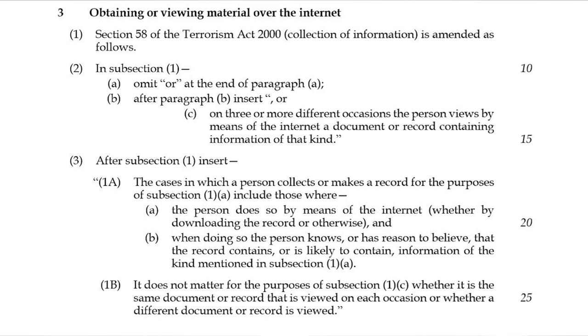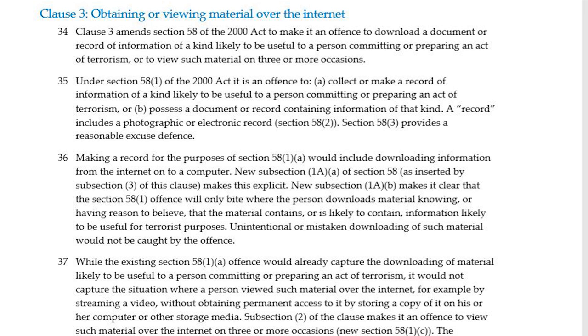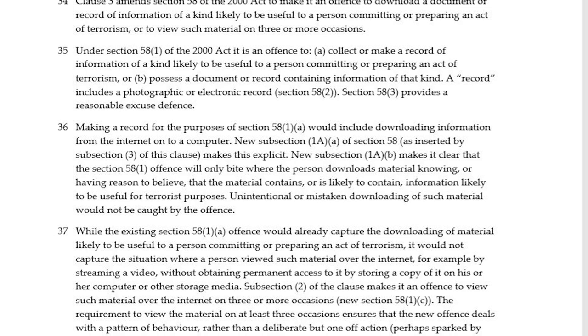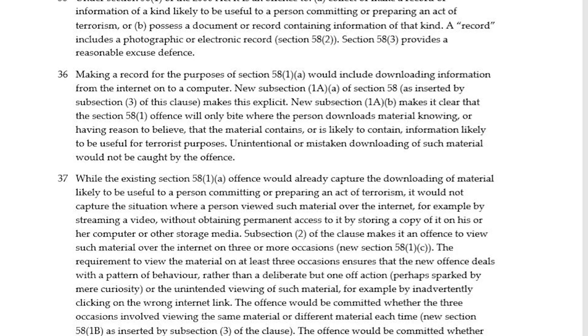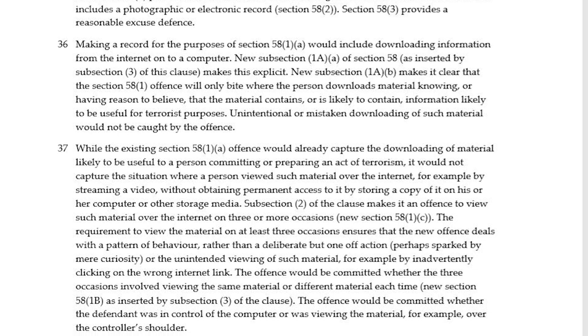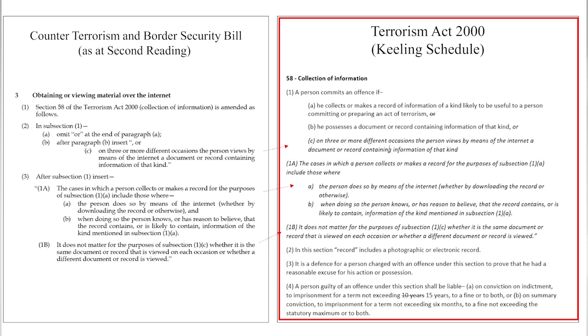The effect of Clause 3 is detailed in the explanatory notes: the clause will criminalise online viewing of information useful to a person committing or preparing an act of terrorism, if done more than three times. The Keeling Schedule gives the full Section 58 of the Terrorism Act 2000, which this clause will amend from its current version.